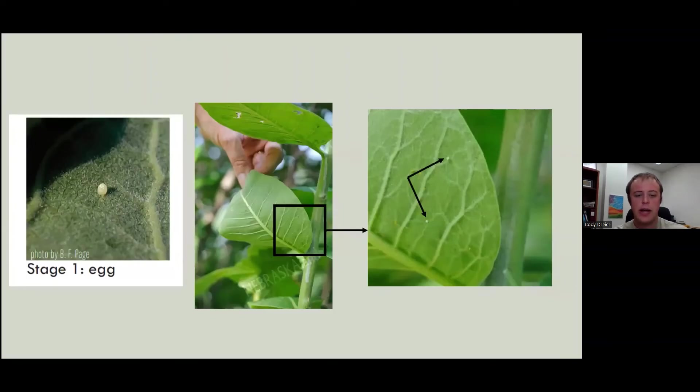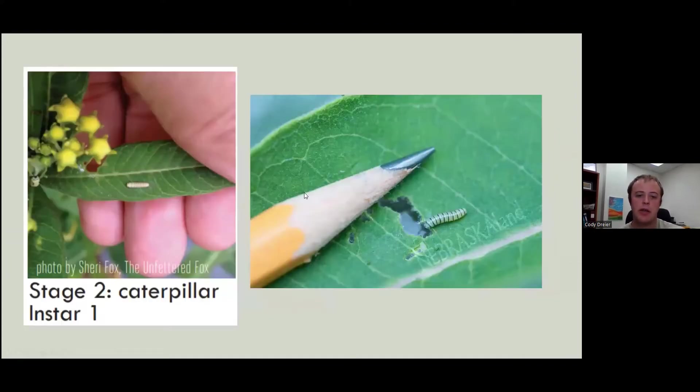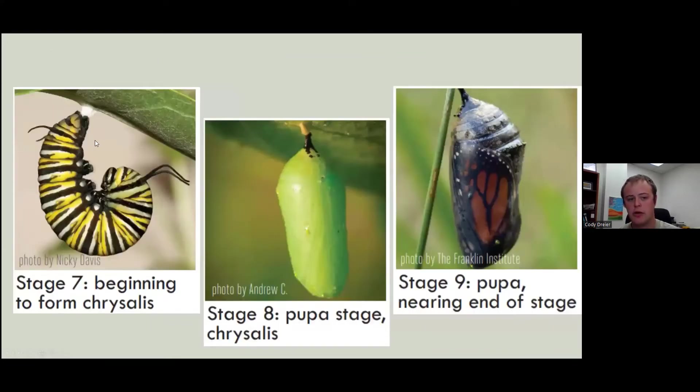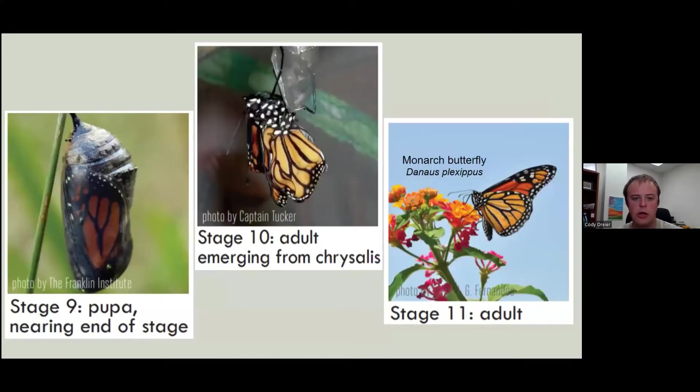The monarchs will lay their eggs on the milkweed. The eggs are very tiny and still not super easy to see even blown up. Then they will hatch, eat their egg, and then start to eat the milkweed. They go through five instars, shedding their skin and getting a little bigger, until they reach the fifth instar — they J up, shed their skin one last time, and form a pupa or chrysalis. After about two weeks, you can start to see through that chrysalis and hopefully get a monarch to emerge as a beautiful adult monarch.